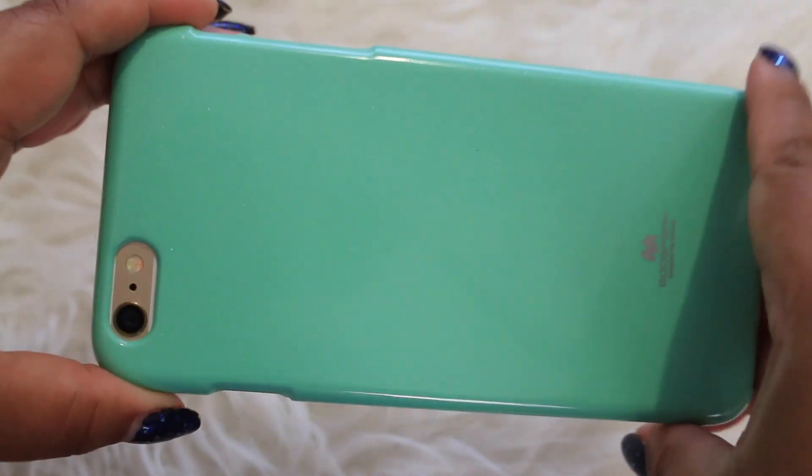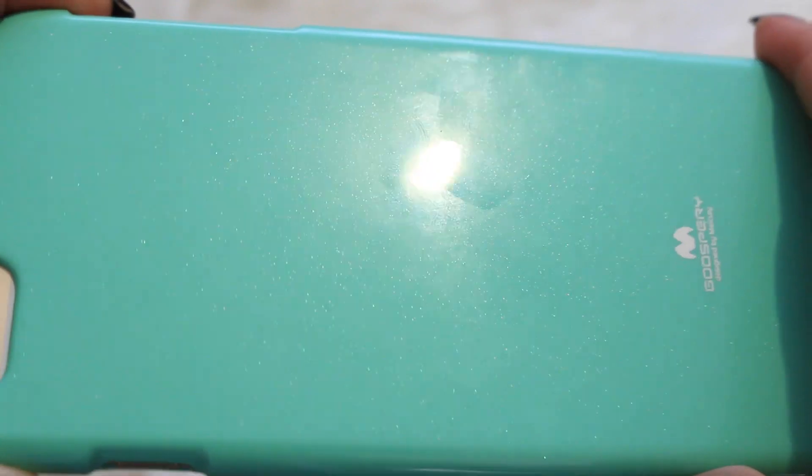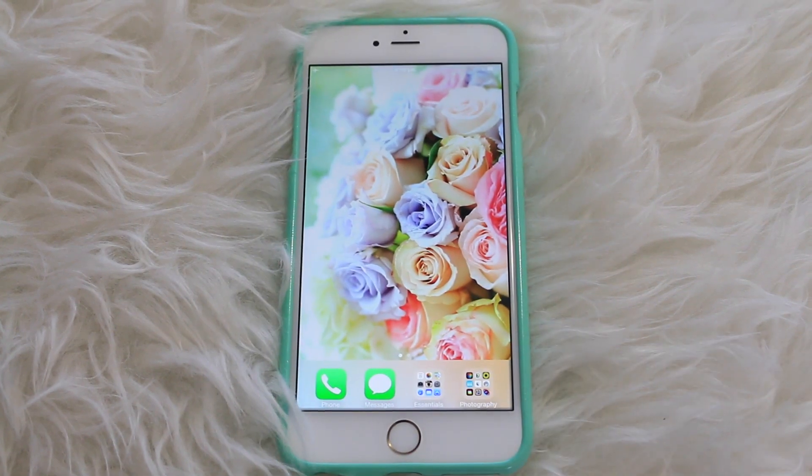There's the back — and I think you can see the glitter now. There we go, you can kind of see the pretty glitter. So yeah, that's what's on my phone, guys. Hope you enjoyed — bye!